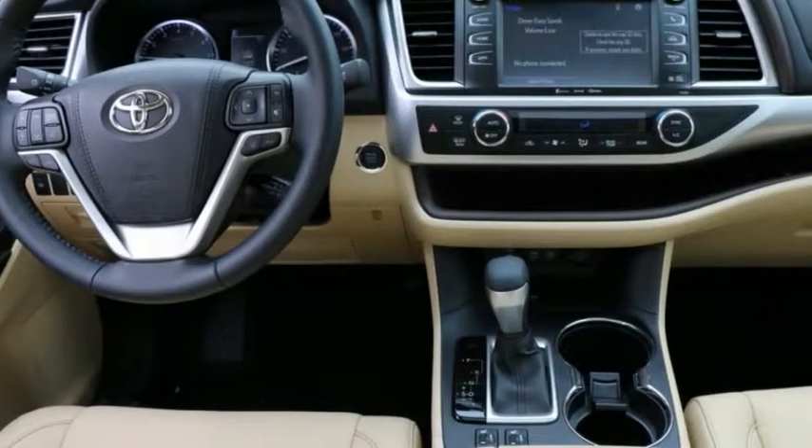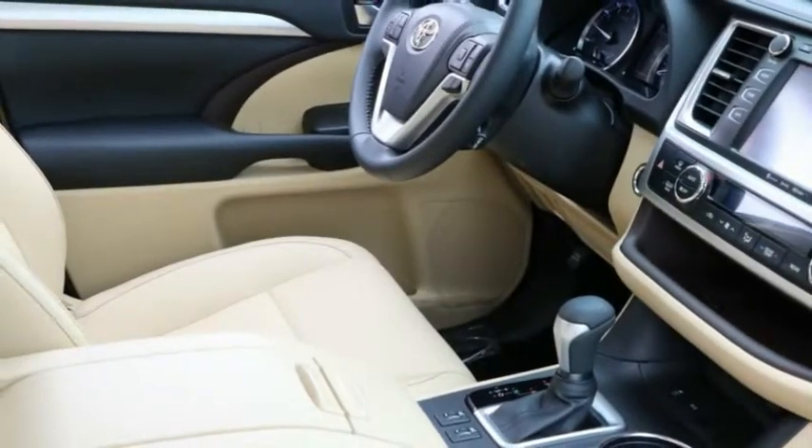Here are some of this vehicle's great options: Cargo Liner. Searching for a dependable vehicle that looks great too? You've found it, so stop in today.